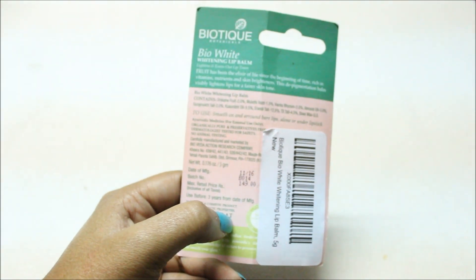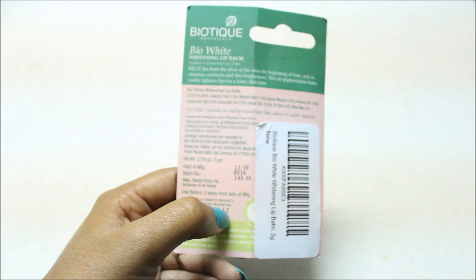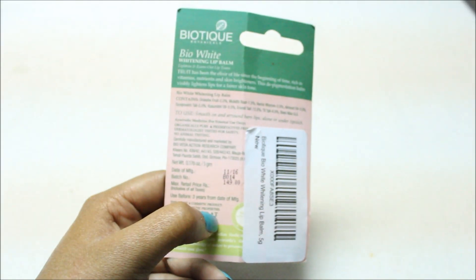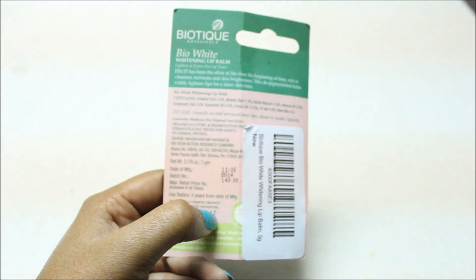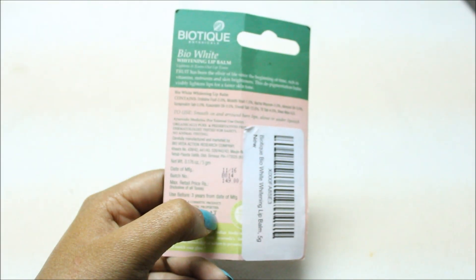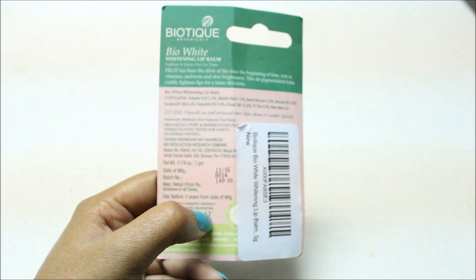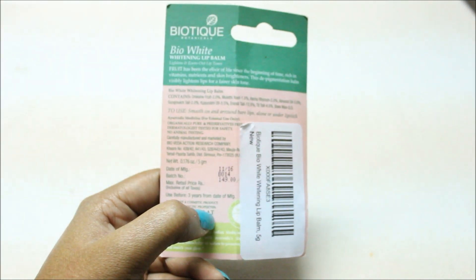Preservatives don't do good things for your skin and lips. It has also written that this is dermatologist tested, which ensures safety. The best thing is that no animal testing has been done — it has not been tested on any animal. Many products are tested on animals, which is a very bad thing, so this being cruelty-free is a very good thing.